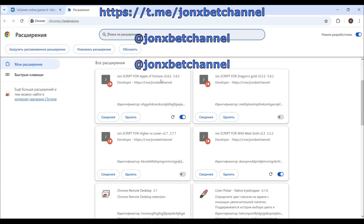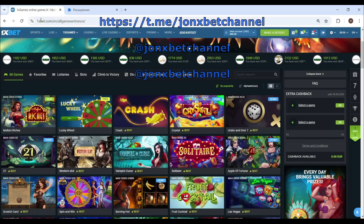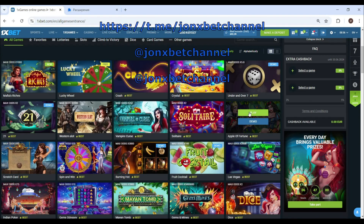Hello friends, this is JohnXBet and now we start playing on Apple Fortune. Check it, this is my execution. Now I open Apple Fortune game.